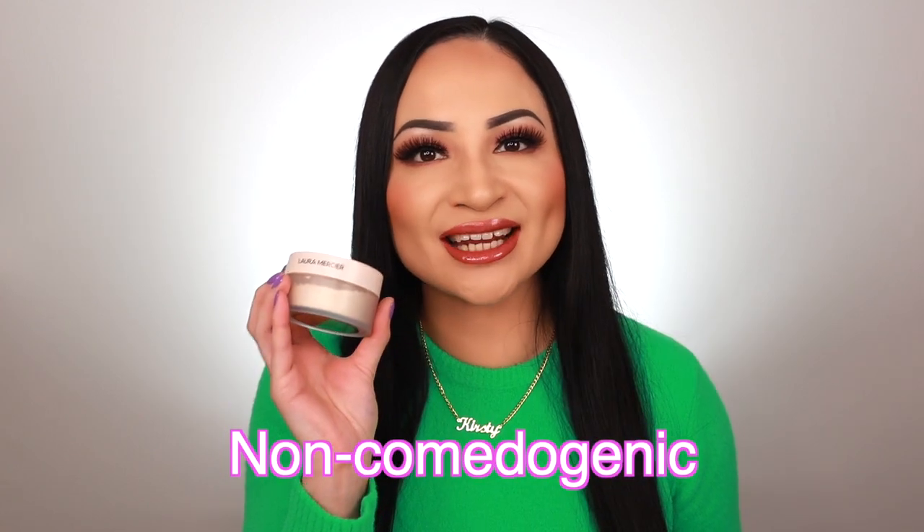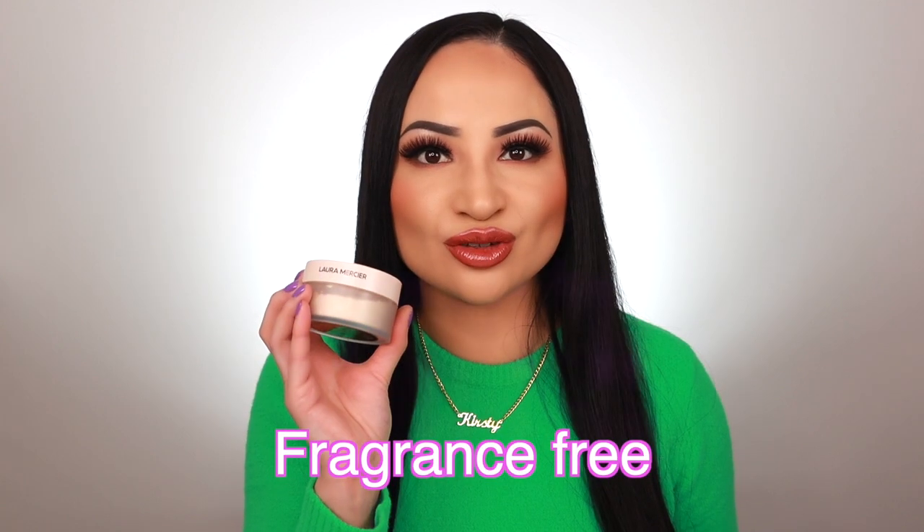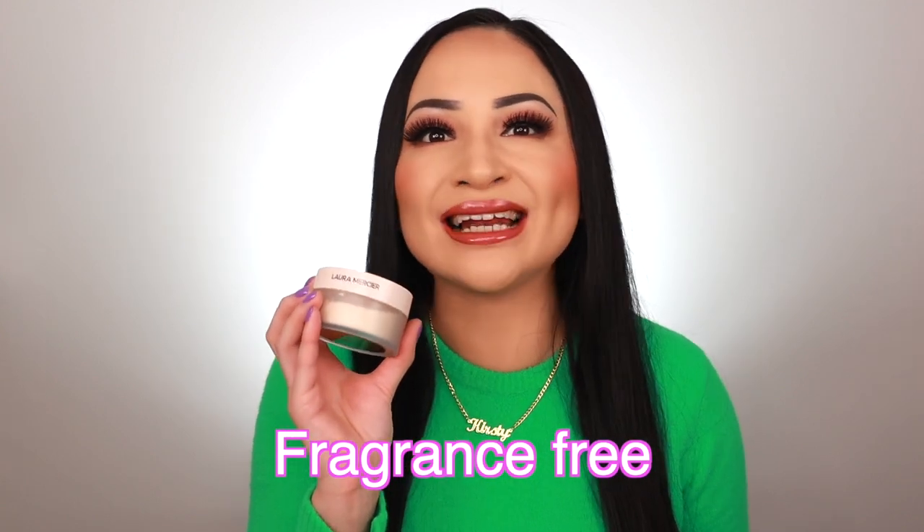It doesn't settle into fine lines and it's not cakey, so there's no cake face here. It has total shine control from day to night and it's non-comedogenic, so it won't clog your pores — that's why it's so good for oily skin. It's also fragrance free, making it suitable for oily sensitive skin. If you love the original version, you're going to love this Ultra Blur version even more.